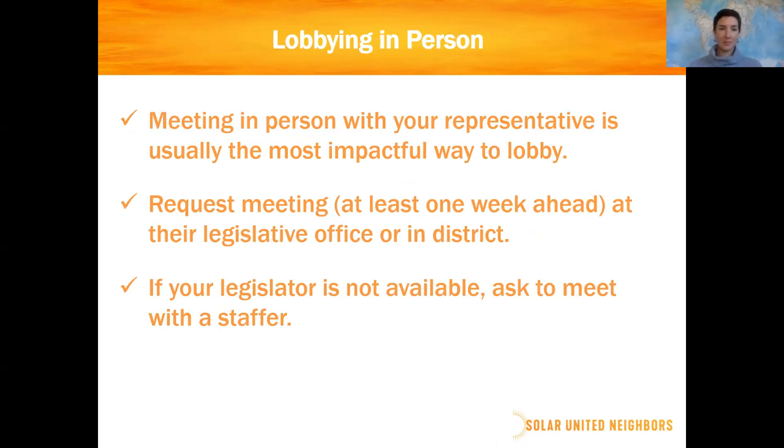The next step up is meeting in person with your representative — by far the most impactful way to work. Request the meeting at least a week ahead. Meet either at their legislative office or in district, where both you and your representative live. Simply give them a call, say what you want to meet about, and set up an appointment. If your legislator is not available, don't let it end there — ask to meet with a staffer instead. Staffers' main jobs include taking good notes and conveying what happens in that meeting, so it's still an effective way to lobby.